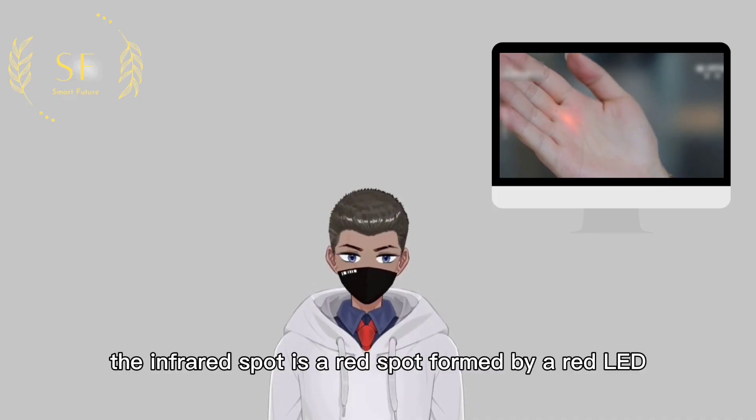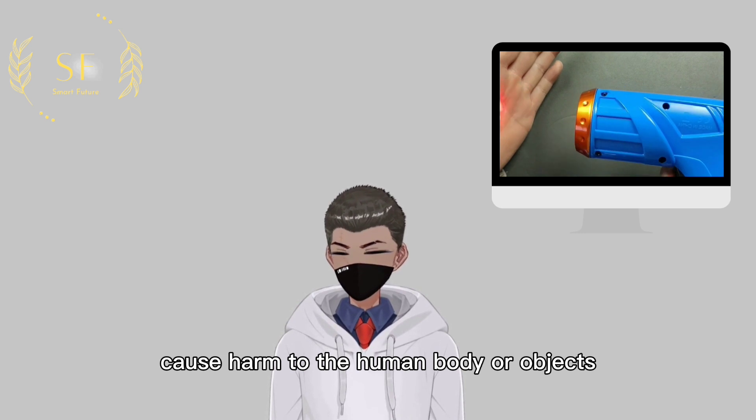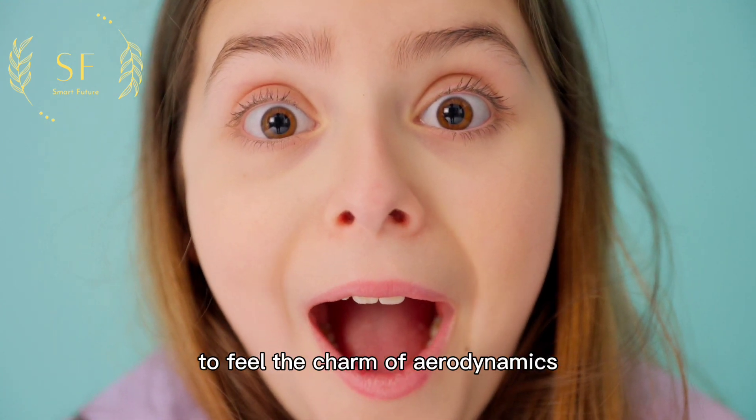The infrared spot is a red spot formed by a red LED lamp and a concave-convex mirror. The red light dots emitted will not cause harm to the human body or objects, and users of different ages can play with them easily. The unique experience allows every user to feel the charm of aerodynamics.